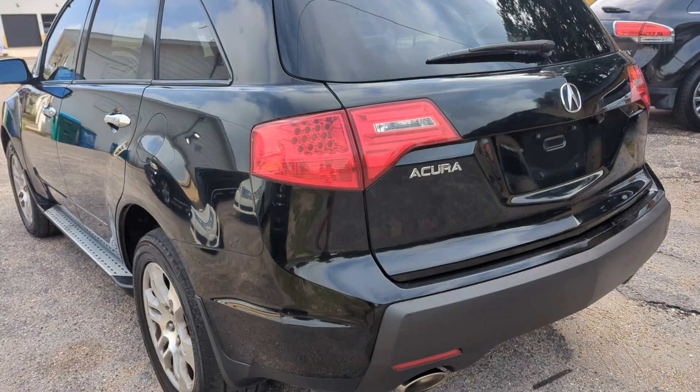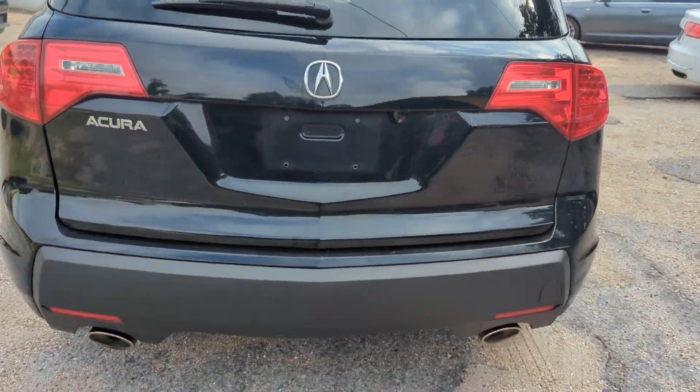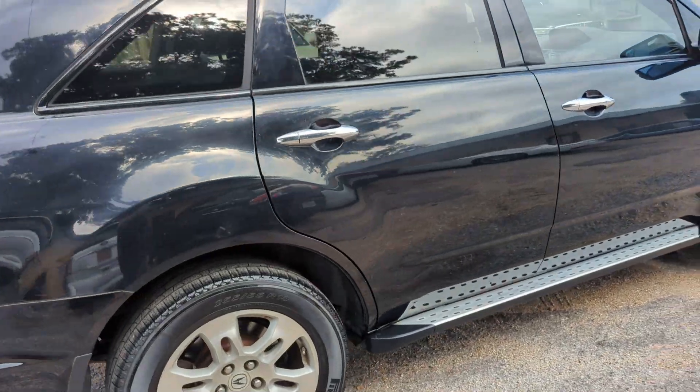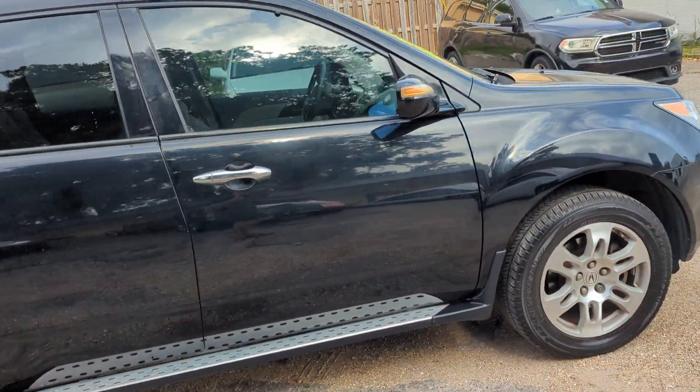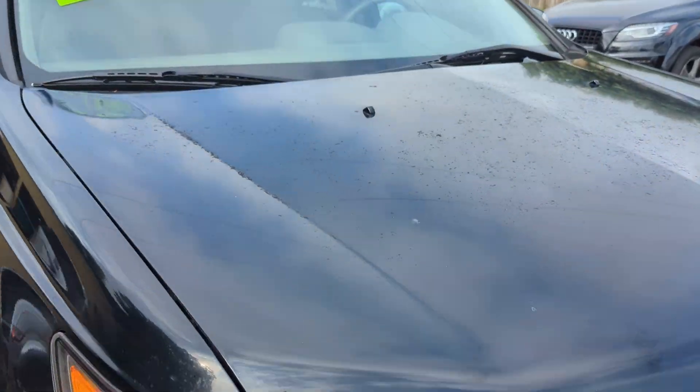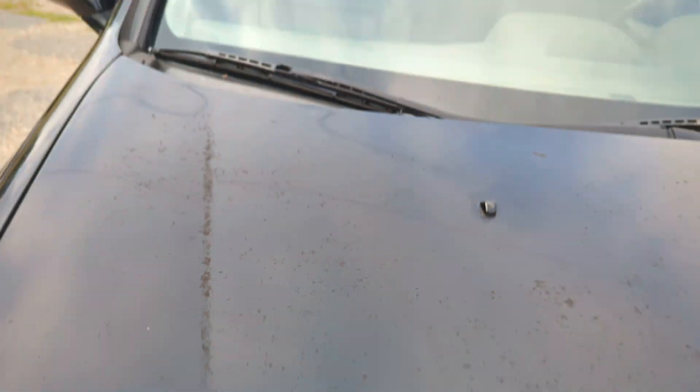We'll do a walk-around video of it. Body overall is in pretty good shape; hood shows some wear. Interior is in good shape too. You can see here there are some markings in the paint — it's almost like some type of an adhesive.